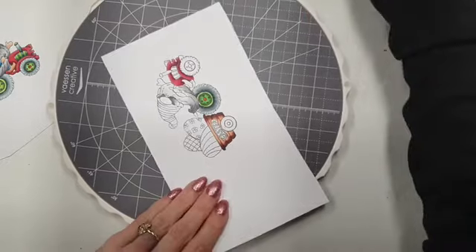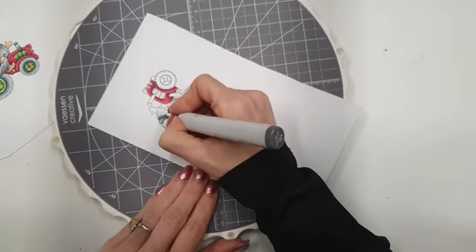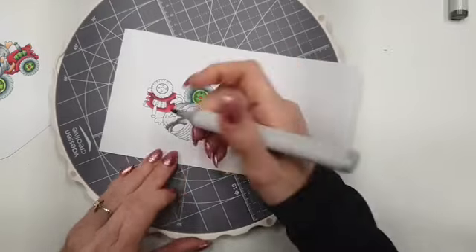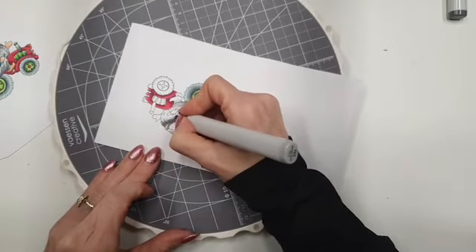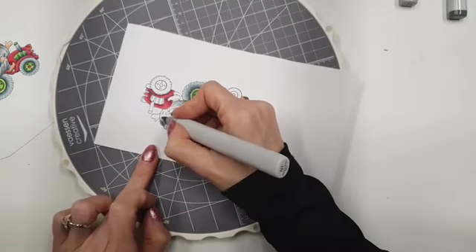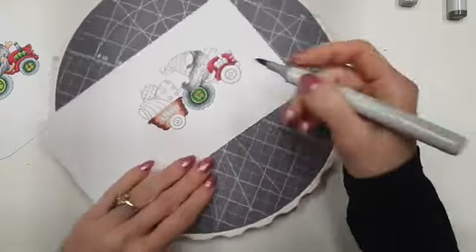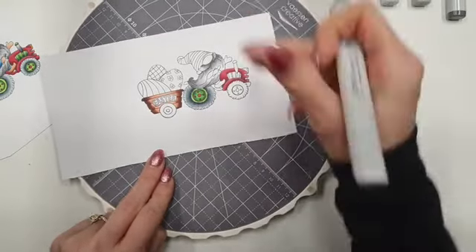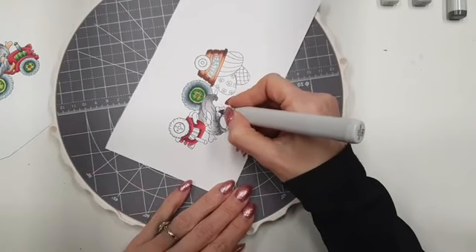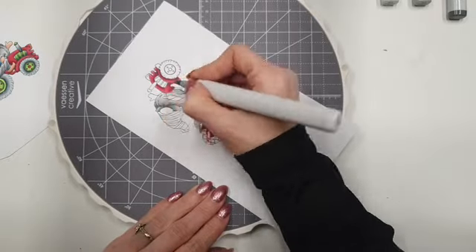Hier wil ik het stuk ook donkerder hebben, dus ga ik ook nog even donker aanzetten. Ik doe altijd met Copics ook streepjes zo vooruit. Geen streep zo, want dan krijg ik een mooiere overloop. Dit was de N5 en dan pak ik de N3. Dan ga ik paar keer over die lijnen heen zodat het mooi overloopt. Dan ga ik eigenlijk de kleurtjes naar elkaar toe brengen. Dan laat ik ook nog een klein stukje open voor de N0. Als je het dan met de Copics van het begin af aan meepakt, dan krijg je zo'n mooie overloop. Zo kan je mooi opbouwen en heel mooi van licht naar donker werken.